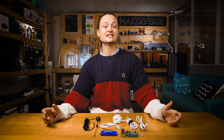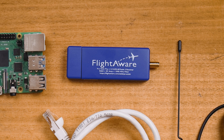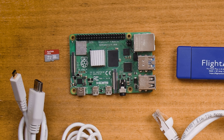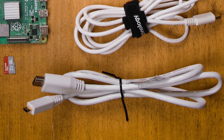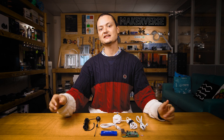On the table before me is everything you need for today's electronic recipe: a FlightAware Pro USB stick, a 1090 MHz SMA antenna, and a Raspberry Pi single-board computer. You're also going to need a microSD card — 16GB or larger — a Pi power supply, a micro HDMI to HDMI cord, an Ethernet cord, and a desktop computer with a mouse and keyboard.